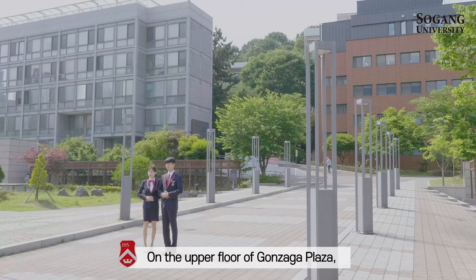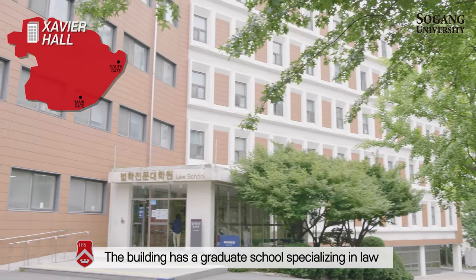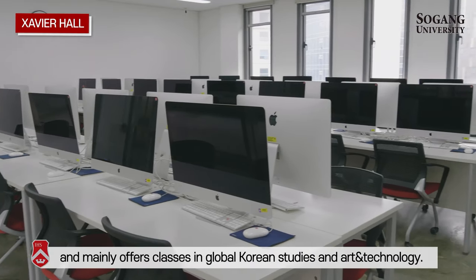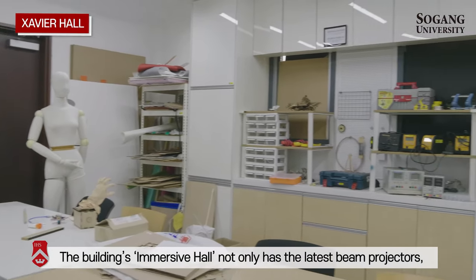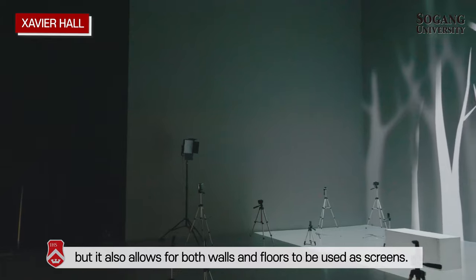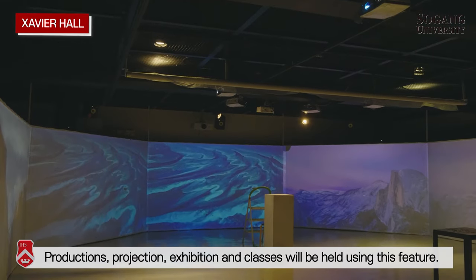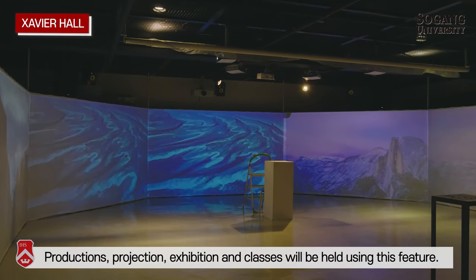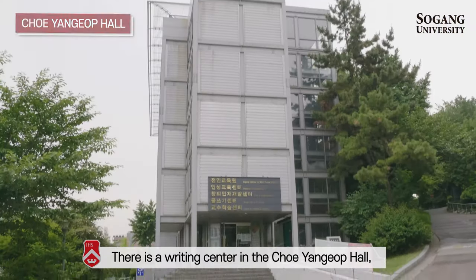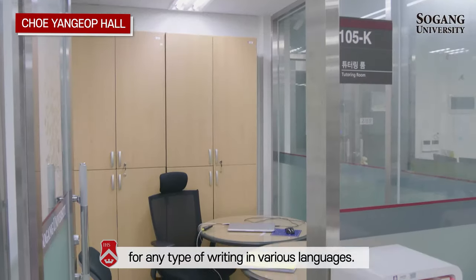On the upper floor of Gonsaga Plaza, there are Cheungapur and Zabel Hall. The building has a graduate school specializing in global Korean studies and art and technology. The building's immersive hall not only has the latest beam projectors, but also allows both walls and floors to be used as screens. Production, projection, exhibition, and classes are held using this feature. There is also a writing center in Cheungapur Hall, where any student of Seogang University can get free corrections for any type of writing in various languages.